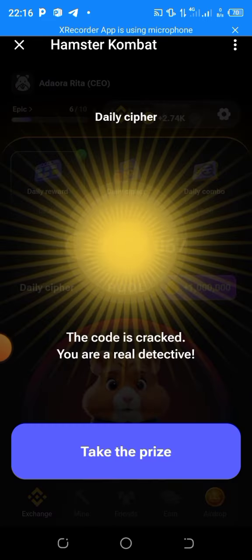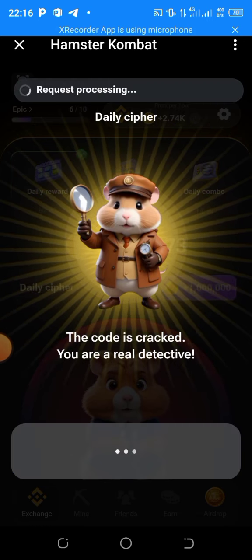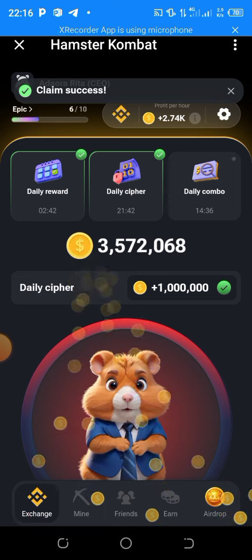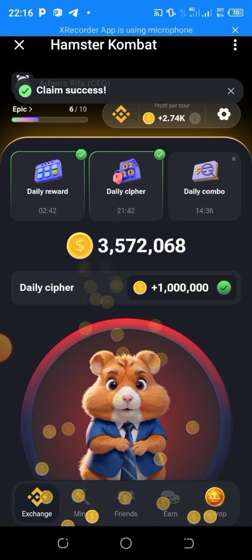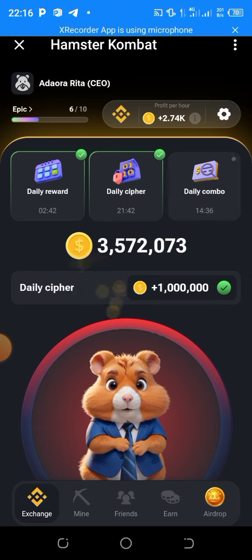When you are done, click on 'Collect the Prize' to get your reward of 1 million coins. As you can see, the balance has increased from two point something million to three point something million.